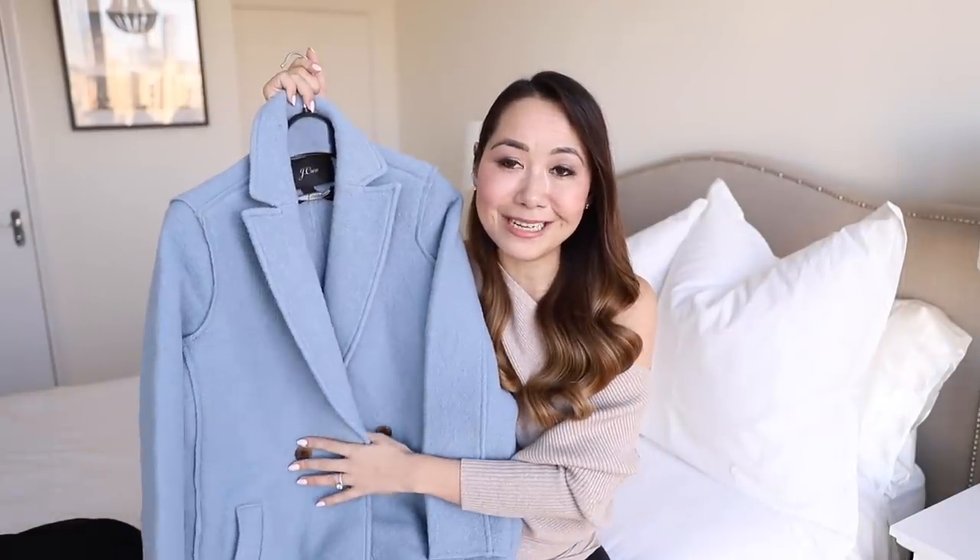That is it for this video guys, I hope you enjoyed it. I will leave links to everything I featured in the description section below. If you have any questions, leave me a comment, and if you like these trends videos please give this a thumbs up. As always, thank you so much for watching — I'll see you in my next one, bye guys!